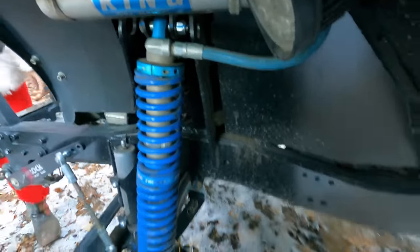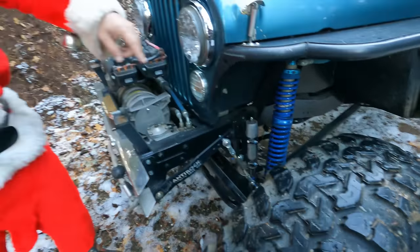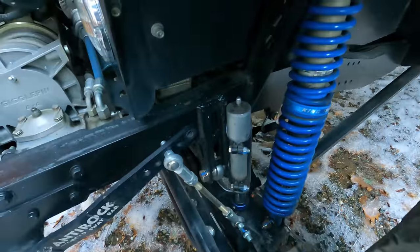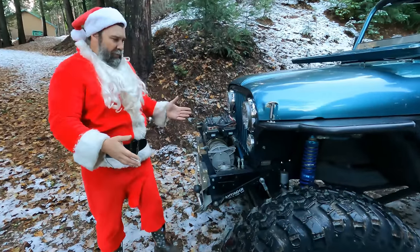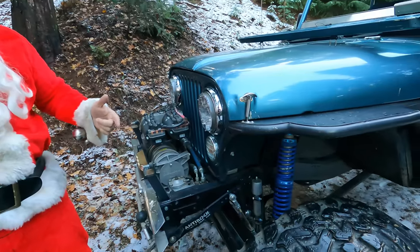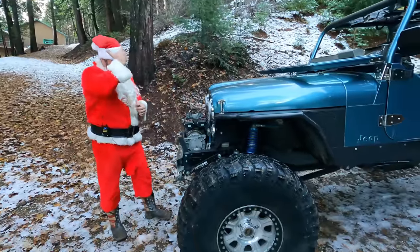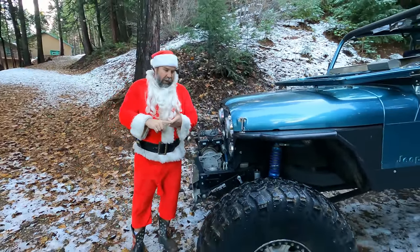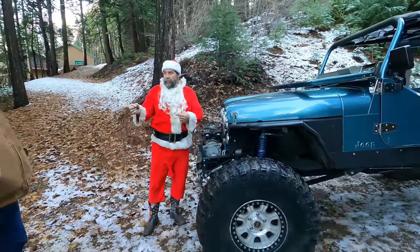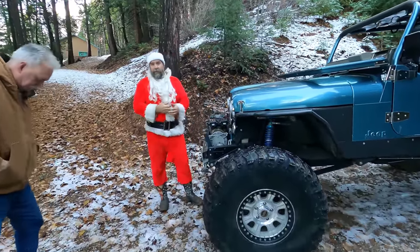The front suspension has our WFO shock towers from about five years ago with 2.0, 12-inch travel coilovers, Curry anti-rock, and air bumps. The axle housings are Spider Trax, 3.5-inch tube. It's running 5.38 gears with Mega High 9 differentials and air lockers front and rear.